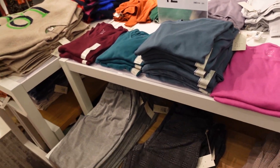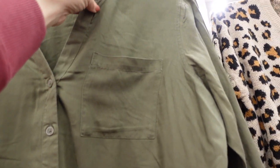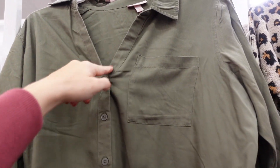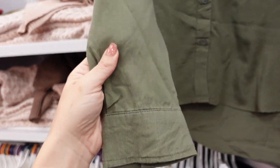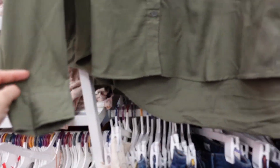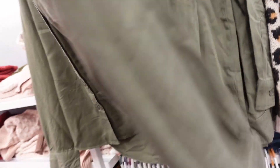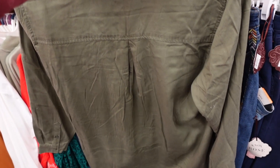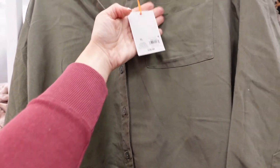They're $12. Button down top from Knox Rose — this one has that smaller collar, a little bit of gathering around the neckline, V-neck, buttons all the way down, and a little button detail. It has some length and scoops down in the back, with seam detailing and gathering across. This one is $28.